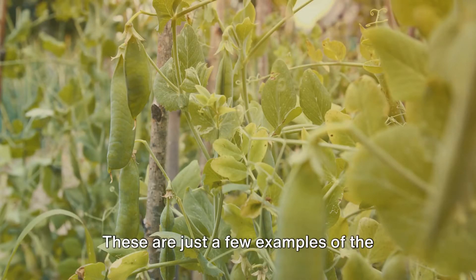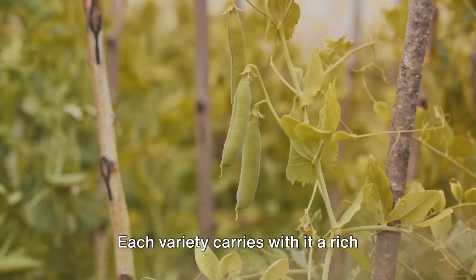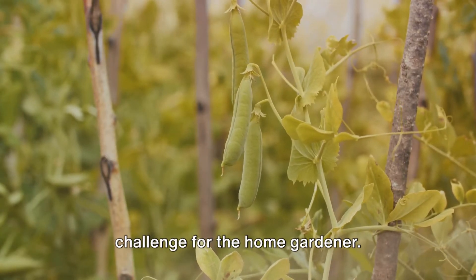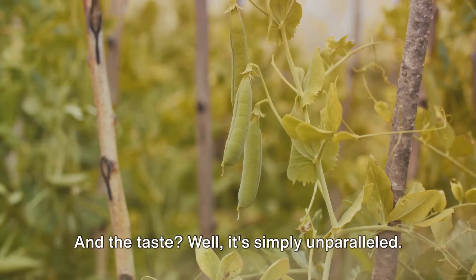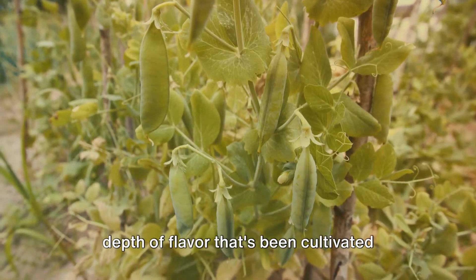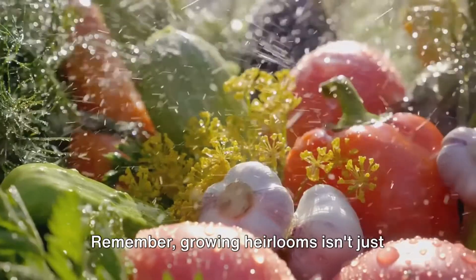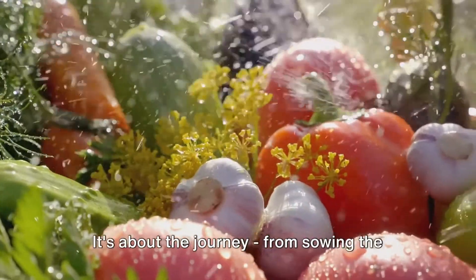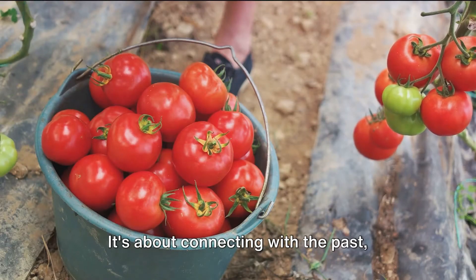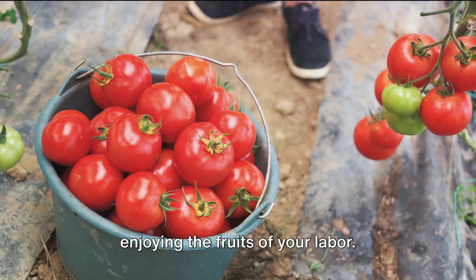These are just a few examples of the incredible diversity that heirlooms offer. Each variety carries with it a rich history and unique set of growing requirements, offering a rewarding challenge for the home gardener. And the taste? It's simply unparalleled — each bite reveals a depth of flavor that's been cultivated over generations. Remember, growing heirlooms isn't just about the end product. It's about the journey, from sowing the seed to harvesting the fruit — connecting with the past, preserving biodiversity, and of course enjoying the fruits of your labor.